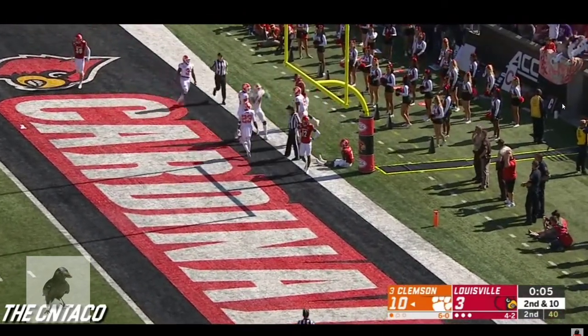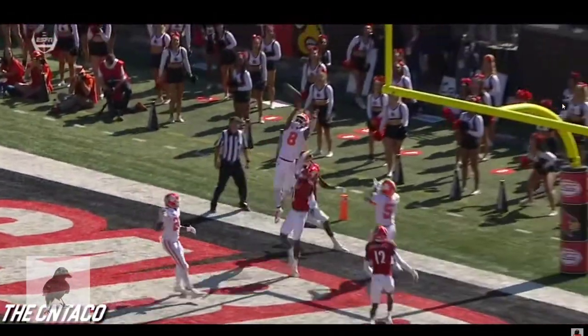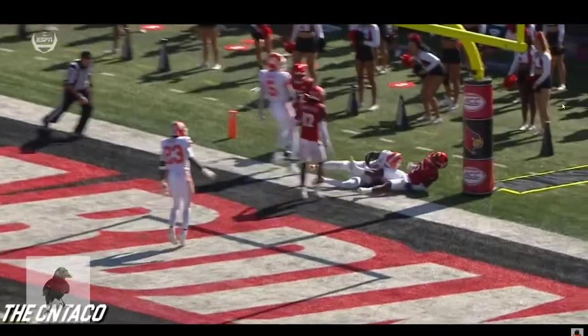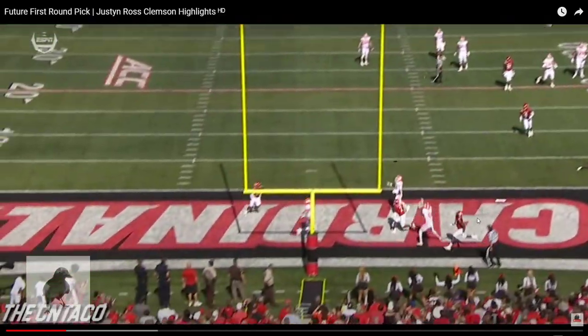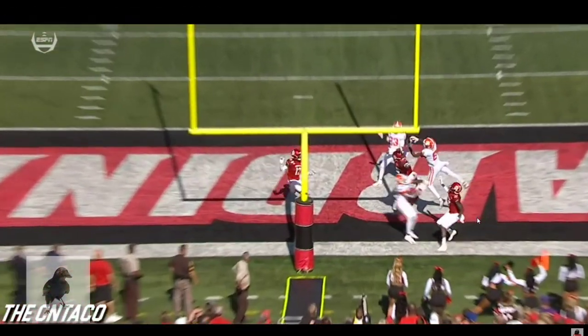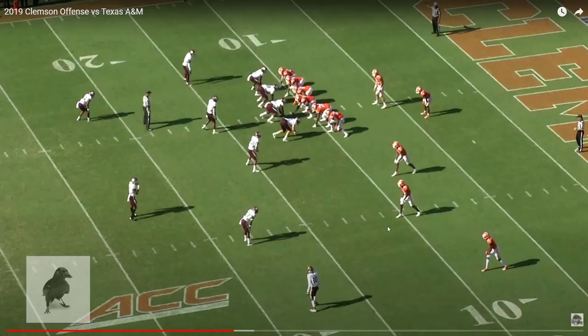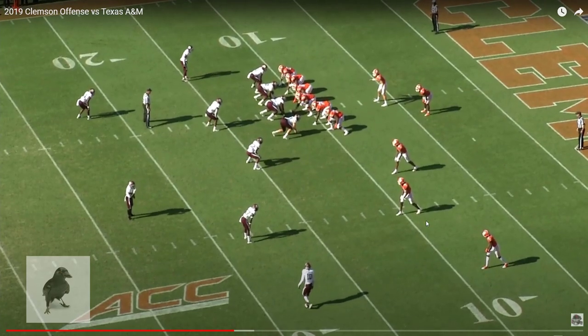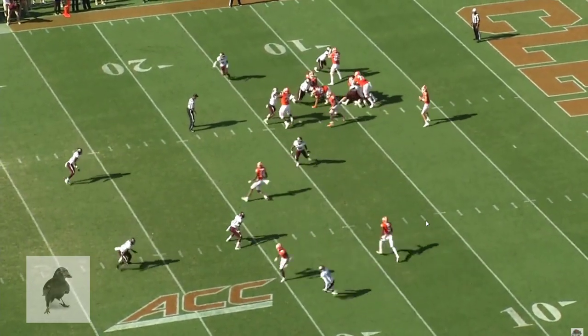We've seen a number of plays in the first couple of years of his career where he goes up and wins the ball in spectacular fashion. So we're going to take a look at some things that I really like about Ross' game that go beyond just the athletic skill, though one of the things I'm going to show right away is really an athletic skill that can be trained to some extent early on in a player's career.